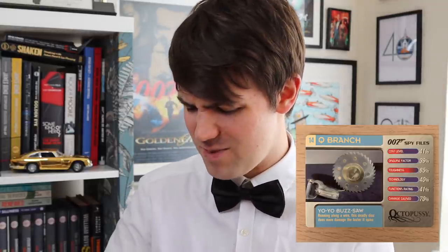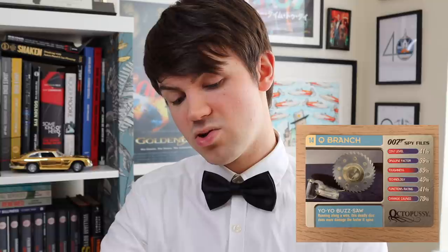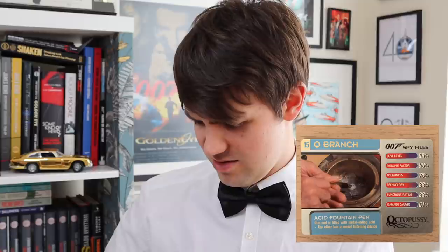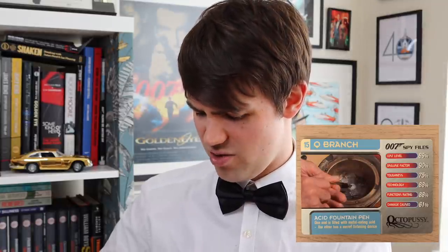Toughness and Disguise Factor tend to be the higher-ranking of these. Functions Rating - I don't know if I've been terribly blown away by any gadget's function rating at the moment. Q Branch Briefcase at 98% has the best function rating. Next up we have the Acid Fountain Pen, which is a very much above average card - this is really good. Someone must have liked this gadget to give it this level of scoring. Cost Level 69%, Disguise Factor 90%, Technology 88, Functions 88, Damage Caused 61%.